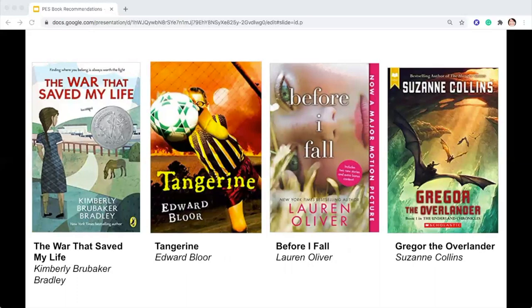The War That Saved My Life by Kimberly Brubaker Bradley: ten-year-old Ada has never left her one-room apartment — her mother is too humiliated by Ada's twisted foot to let her outside. So when her brother Jamie is shipped off to London to escape the war, Ada doesn't waste a minute; she sneaks out to join him. So begins a new adventure for Ada and for Susan Smith, the woman who is forced to take the two kids in. As Ada teaches herself to ride a pony, learns to read, and watches for German spies, she begins to trust Susan, and Susan begins to love Ada and Jamie. But in the end, will their bond be enough to hold them together through wartime?